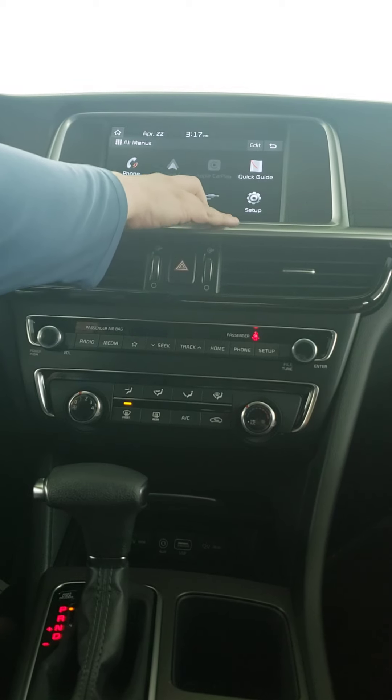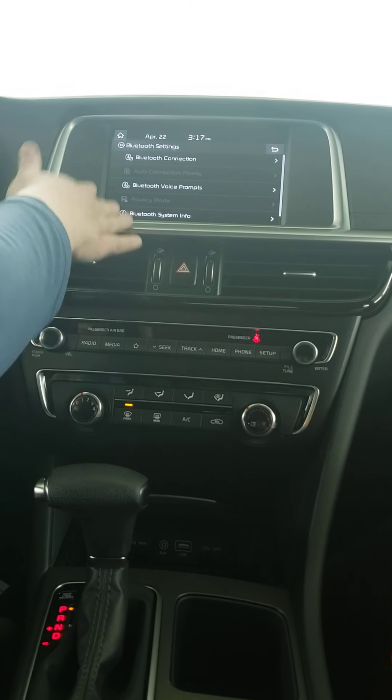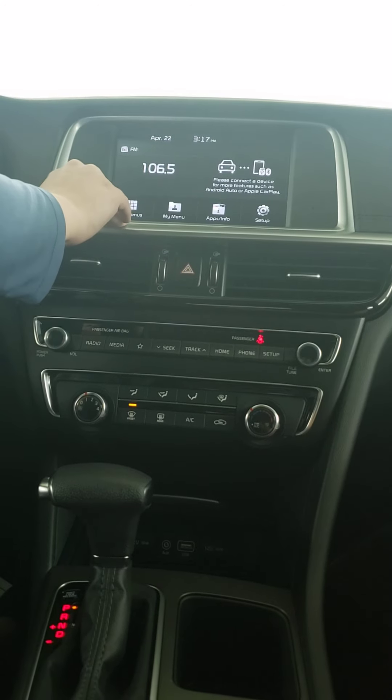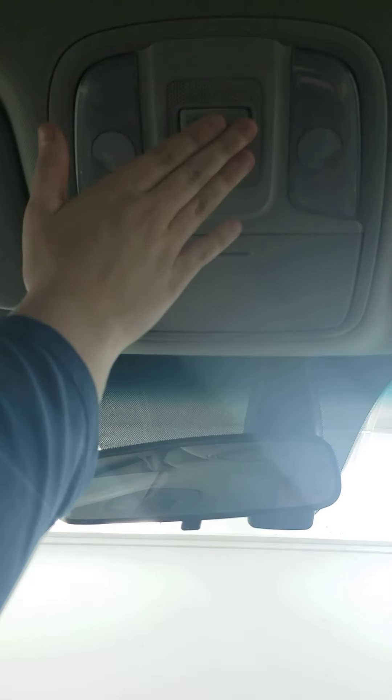This one does come standard with Android Auto and Apple CarPlay. You can go to setup and set up your Bluetooth — just go to Bluetooth connection, make sure your Bluetooth is on your phone, and that's everything there is to that. Up above here you'll see that you have a space for sunglasses, and of course you have the lighting for your vehicle.